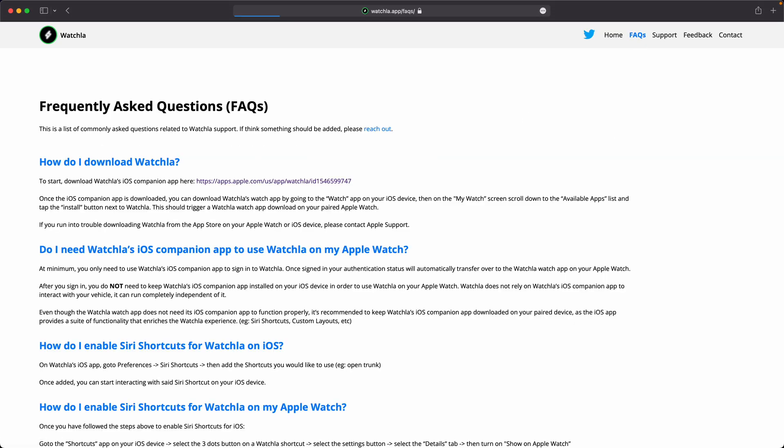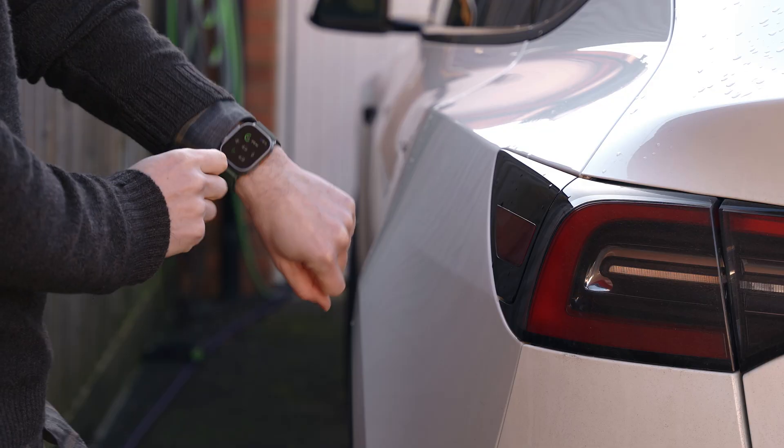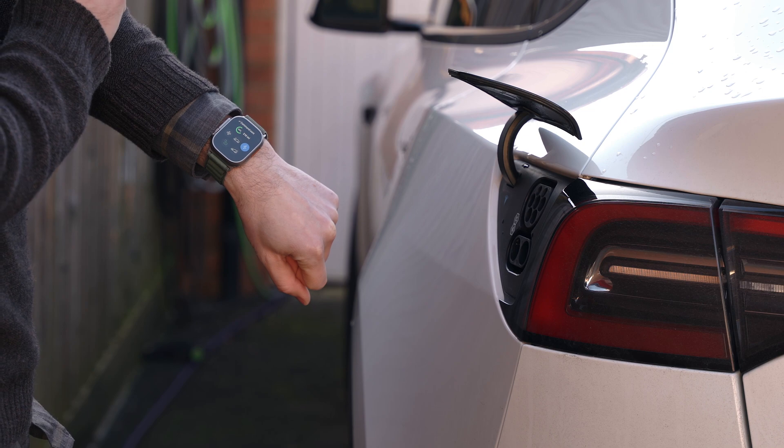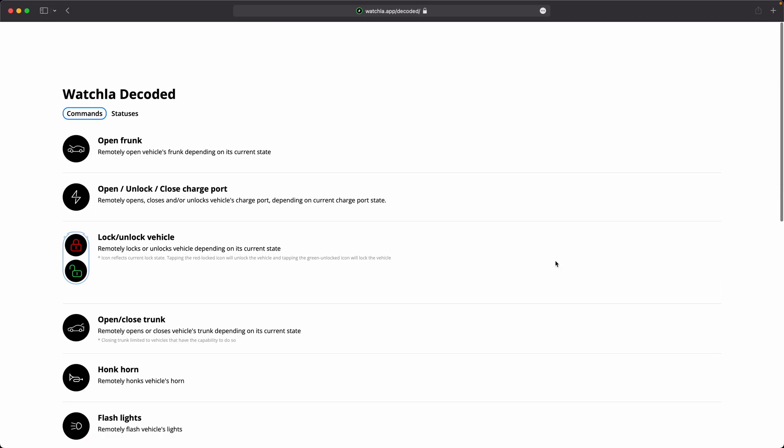There's an Apple Watch and iPhone app called Watchler that lets you control your Tesla from your watch. Up to now, that app has used the Tesla API over the internet to control the car. But in the same way that the Watch app for Tesla has just had an update to allow Bluetooth connectivity to the car, Watchler can now do the same thing.